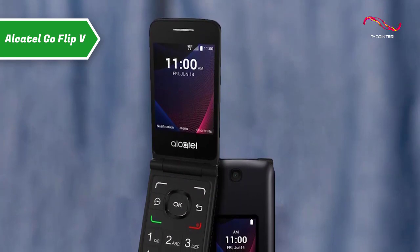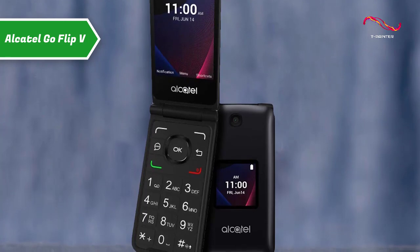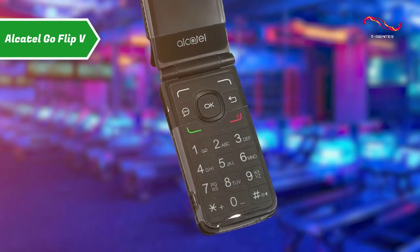On the left side, there is a 3.5-millimeter headphone jack and a micro-USB port. Typical email providers like Yahoo, AOL, Outlook, Gmail, Exchange, and others are supported, with a browser that also gives you basic web surfing.